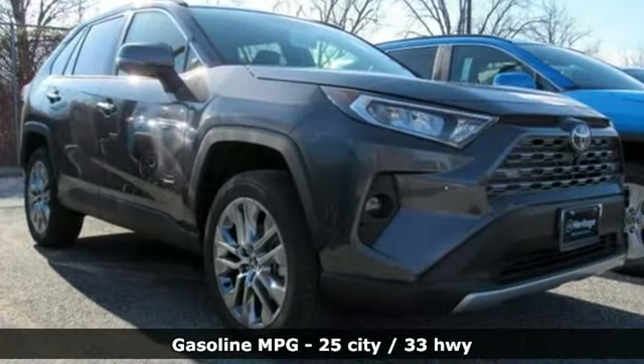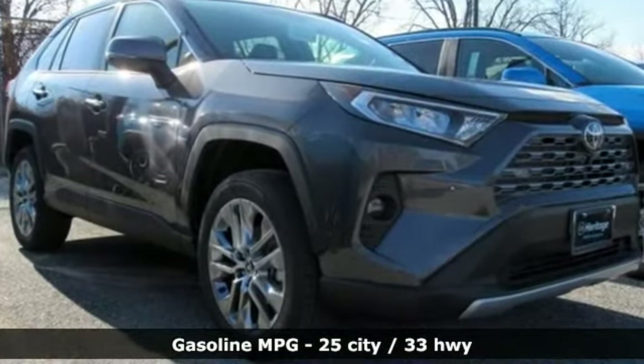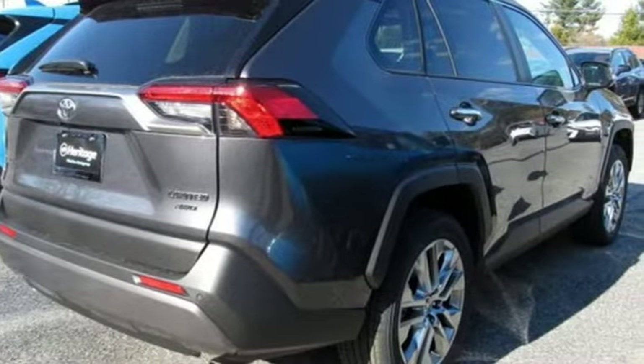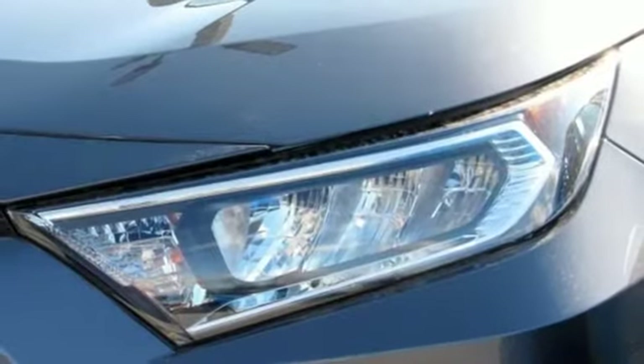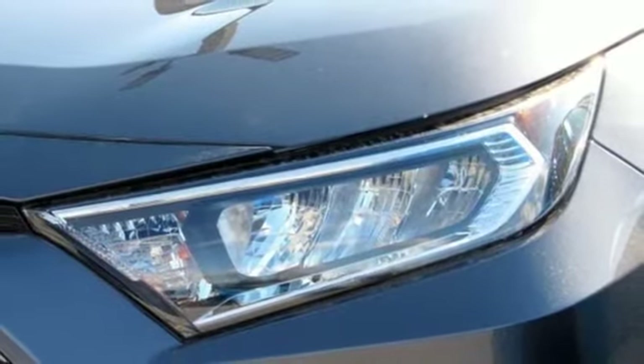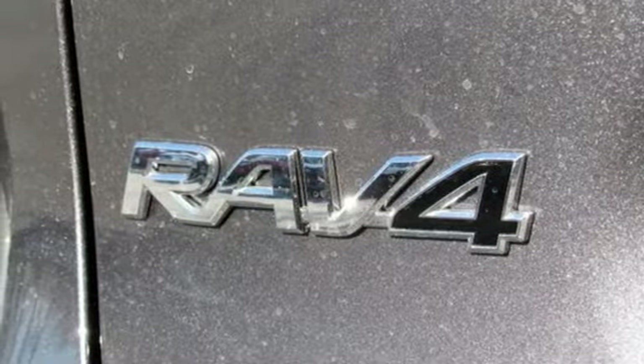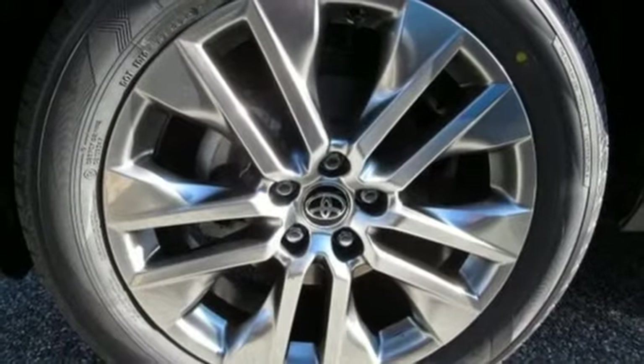Inline four-cylinder engine, front heated and ventilated bucket seats, streaming audio, auto dimming rear view mirror, dual zone climate control, power heated mirrors, external memory control, hands-free lift gate, doors and push-button start proximity key, and automatic transmission.